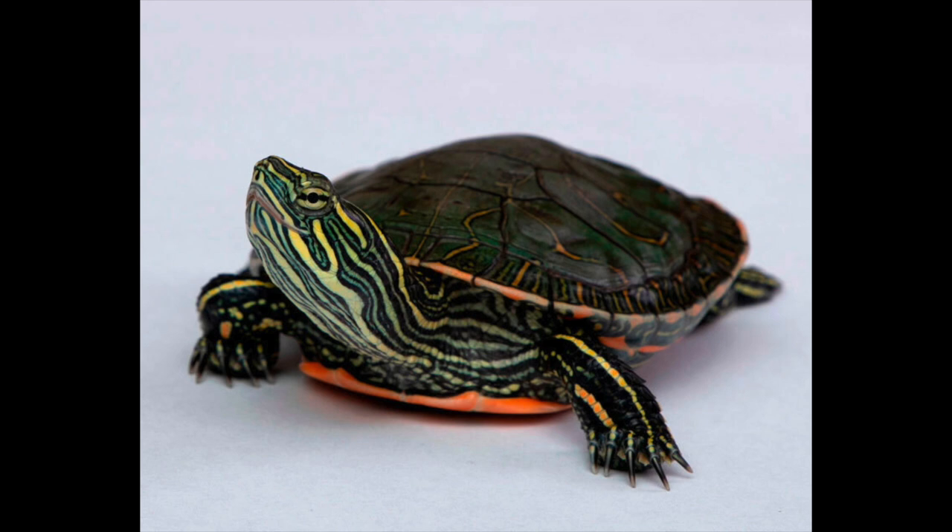This turtle starts its day at sunrise, emerging from the water to bask for several hours. Warmed for activity, it returns to the water to forage. After becoming chilled, the turtle reemerges for one or two more cycles of basking and feeding. At night, this creature drops to the bottom of its water body or perches on an underwater object and sleeps. During the winter, this turtle hibernates. The Painted Turtle is the official reptile for four U.S. states: